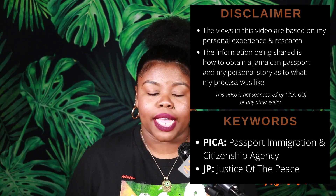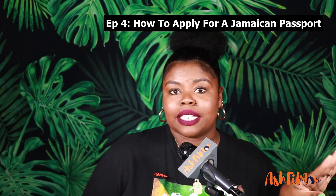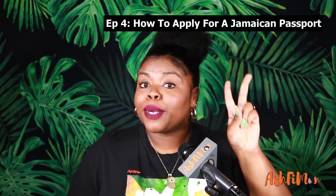Hey guys, Ash Fimon here. If you've been keeping up with the series, you know in the last video where I talked about my citizenship story, I gave a precursor as to what this video is going to be about. From the title, we're going to be talking about the passport — how to apply, what's required — and later in the video I'll be sharing what my process was like. This is episode four, the last and temporarily final video in the miniseries for now.